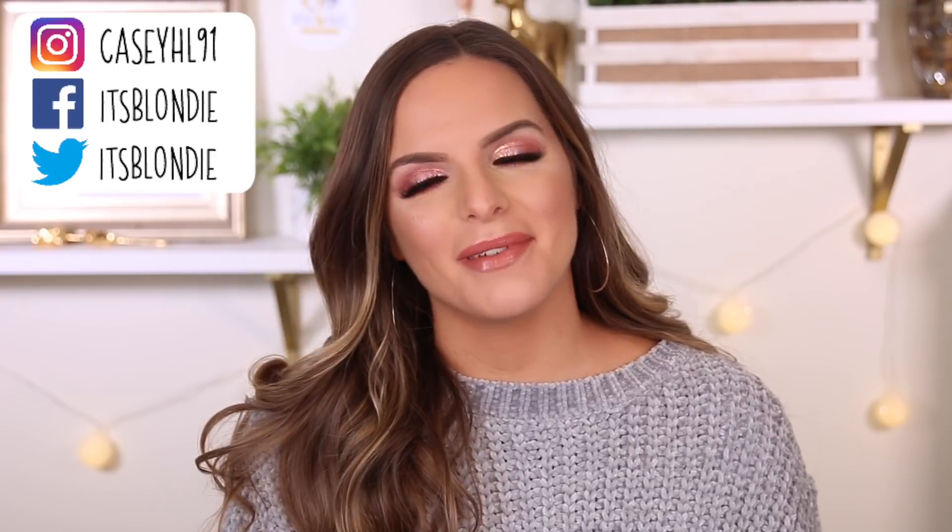Hey guys, welcome back to my channel. So today I'm going to be showing you guys drugstore products I can't live without, a lot of my repurchases from Ulta, as well as some new products from the drugstore section at Ulta. I am so excited to share this stuff with you.